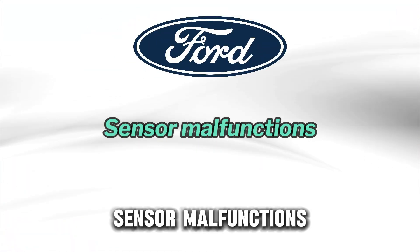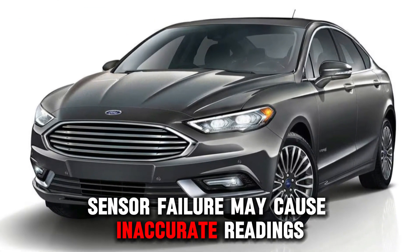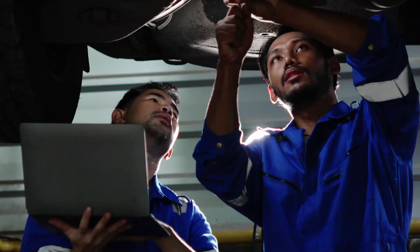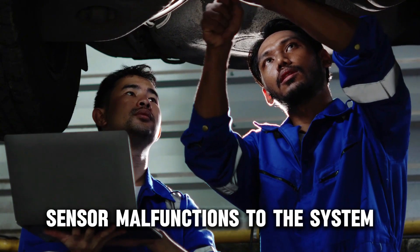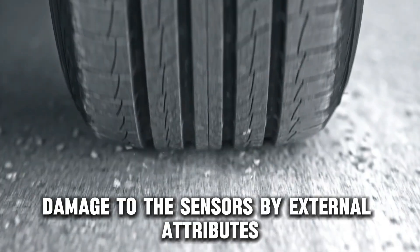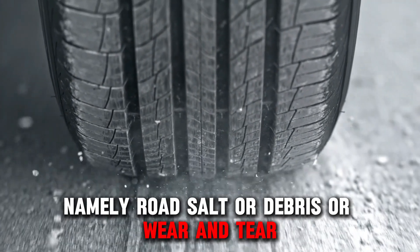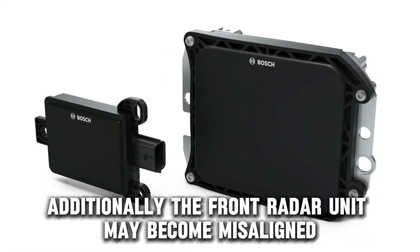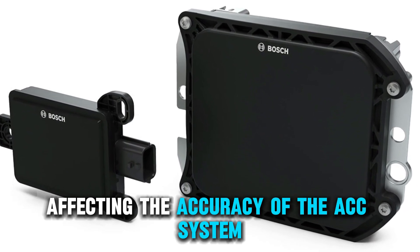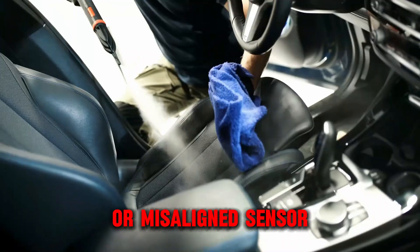Ford. Sensor malfunction. For Ford owners, sensor failure may cause inaccurate readings or sudden deactivation of the adaptive cruise control system. Sensor malfunctions may be caused by software or electrical issues, damage to the sensors by external attributes namely road salt or debris, or wear and tear. Additionally, the front radar unit may become misaligned, affecting the accuracy of the ACC system, and it is also likely that you are dealing with a blocked or misaligned sensor.